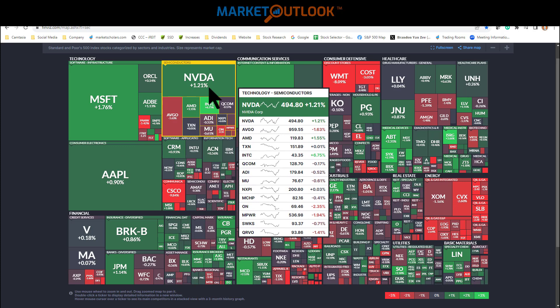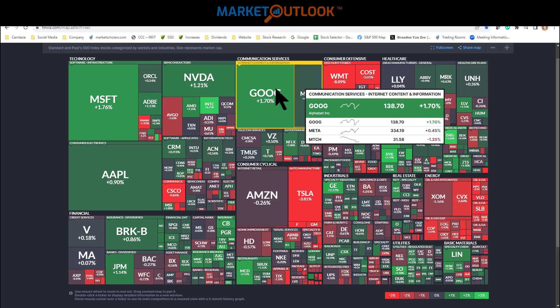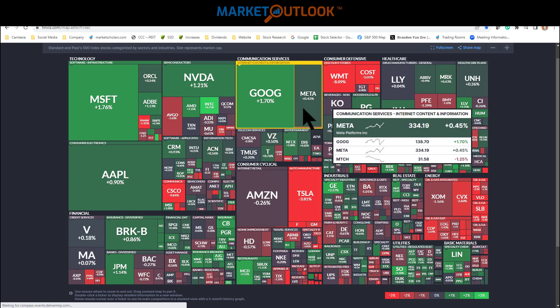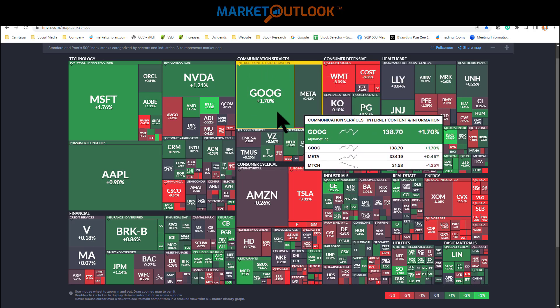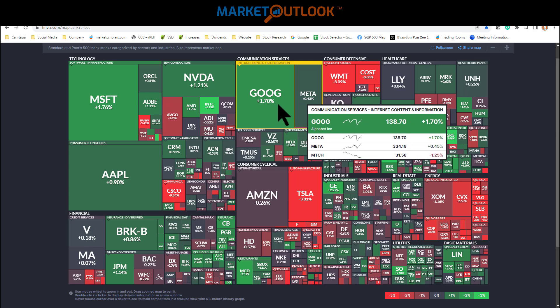NVIDIA also outperformed the market, up 1.21%. In communications, Google/Alphabet was up 1.7% and Meta was up 0.45%, both outperforming the market. There was a comment on Twitter about Alibaba declaring their very first dividend payment. Someone said they're waiting for Google to do the same thing — I concur. I'd love to see Google pay a dividend someday, but so far not yet. I think that cash-flowing machine will eventually be a steady dividend payer.